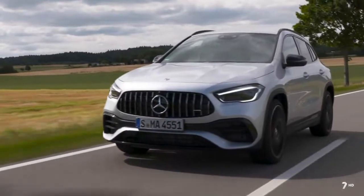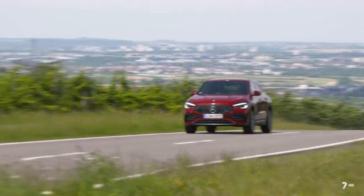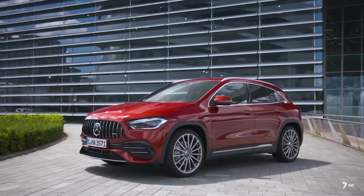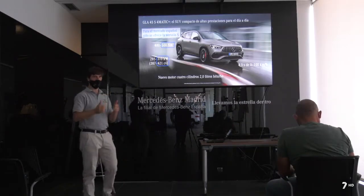Una nueva generación del GLA, el SUV de acceso de Mercedes, acaba de salir al mercado con un diseño totalmente diferente que nos recuerda mucho más al de sus hermanos mayores. Juan de la Rocha, jefe de prensa de la marca, nos lo presenta.